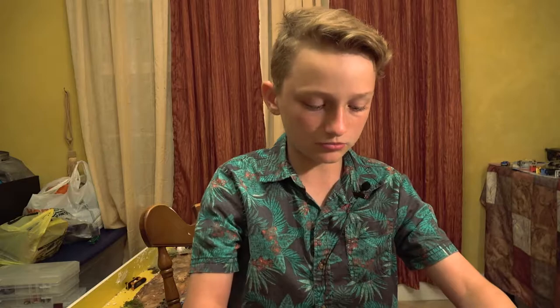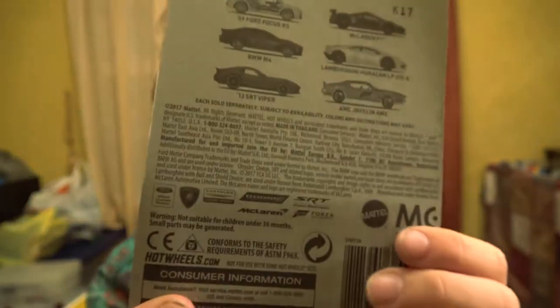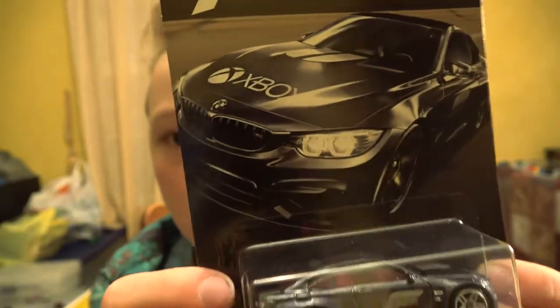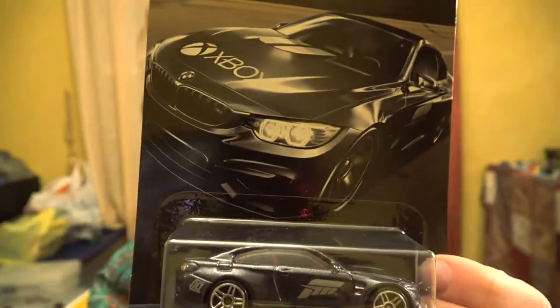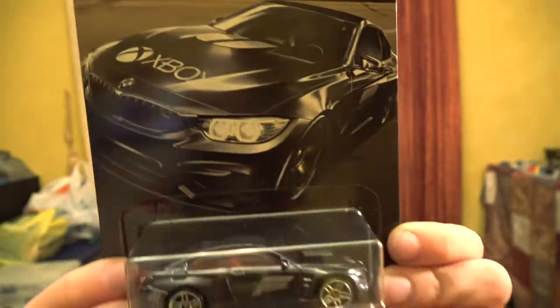Next we have the BMW M4. It's a nice black matte color with kind of like golden flakes or sparkles. Like I said, I am missing the chase car — it's a really nice green color. I searched it online but I really want that car. If you know any place that would have it, put it down in the comments, I really want to buy that one.